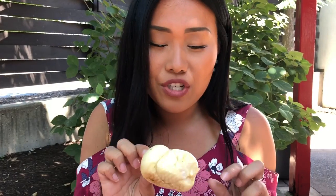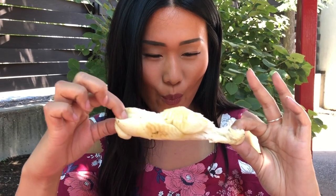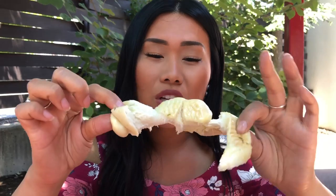Another delicious dispatch treat — the garlic knots are also made fresh here. That is such a good garlic knot. You can just see the quality of the dough is amazing. They're warm, they're gooey, they're garlicky, they're buttery. You really can't ask much more.